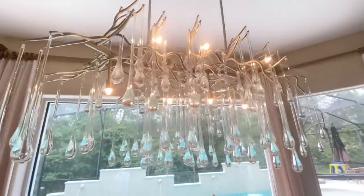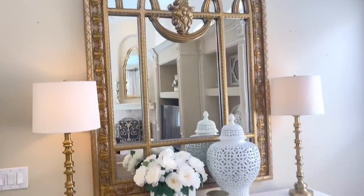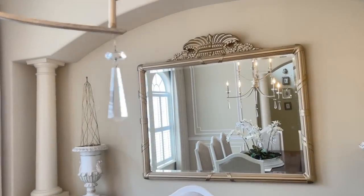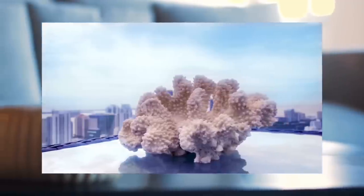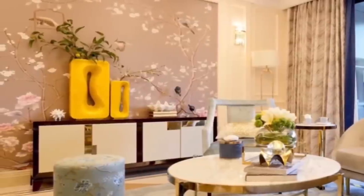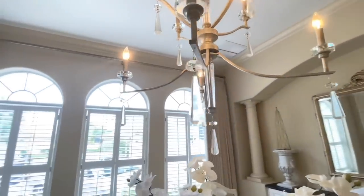A statement piece in a room — a bold rug, a large chandelier, a big piece of artwork, a large mirror, or a unique piece of furniture — is what stands out when you first walk in. It adds visual interest, gives personality to your space, and creates a sense of balance and cohesion. It can also be a great conversation starter. It's what makes you unique, gives a glimpse into your design sense, and is a smart investment that enhances both the aesthetic and functional aspects of your room.